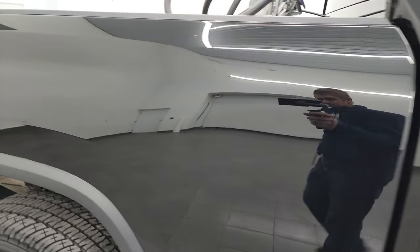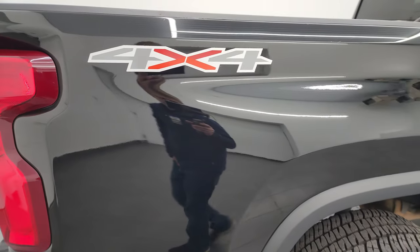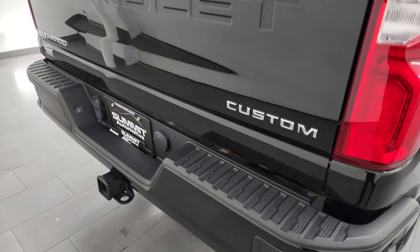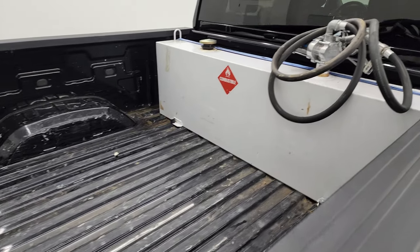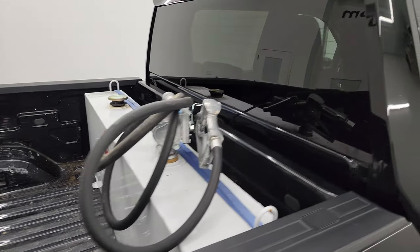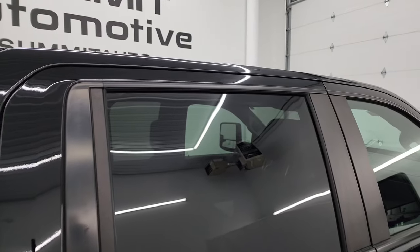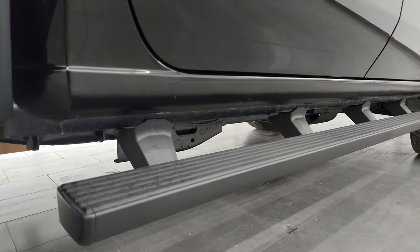Look how mirror-like that paint is. I take these HD videos so if you're far away, or even if you're close by but can't make the trip, you can still see the truck, hear the truck, and have confidence in the vehicle before you even get here. So when you do get here, there are absolutely no surprises and you can make a smart and informed buying decision. If this video helps you make that decision, let your salesman know that you saw the video and that Brett sent you.